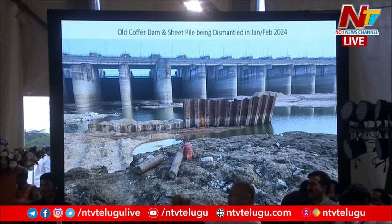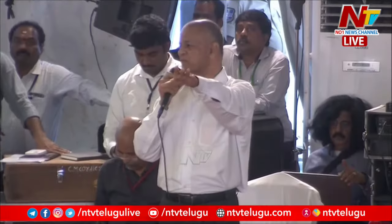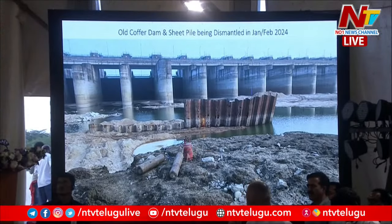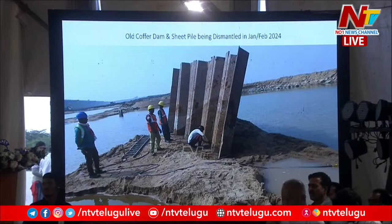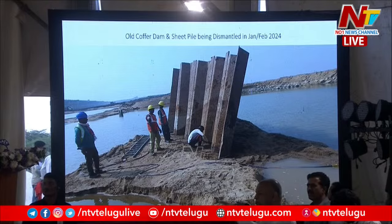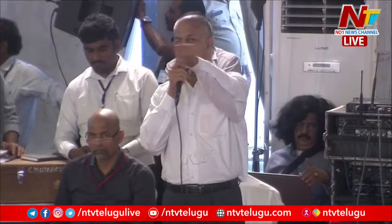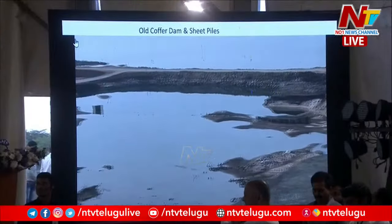This is the old coffer dam being dismantled — part of it is still there. This was all done in January-February 2024. These are very recent photos; this photo is probably from last week only. They have cut the whole thing and carried off most of the material. This is towards block number 8, the last block. The same photos of the sheet piles being dismantled now — you will see somebody cutting with gas. This video shows all those heads of the sheet piles and the old coffer dam still there. We saw it today.